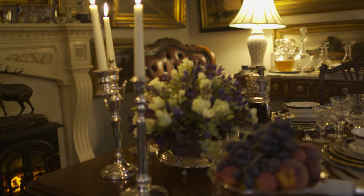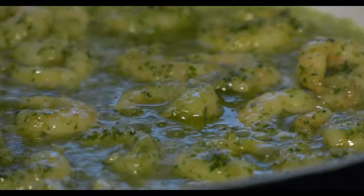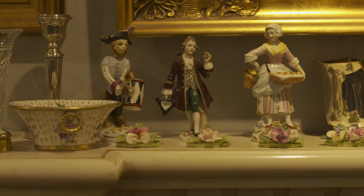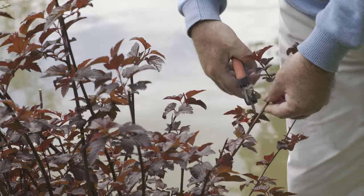Have you ever wondered what goes into the making of a food scene in a film? It involves doing the table, making the actual food, preparing the period setting for the film, and we're going to do all that in this film today.